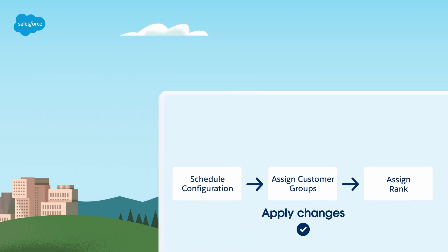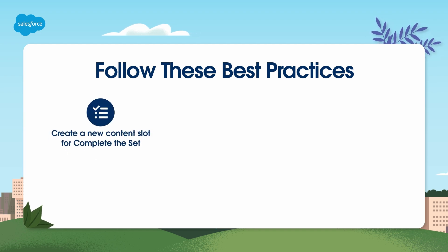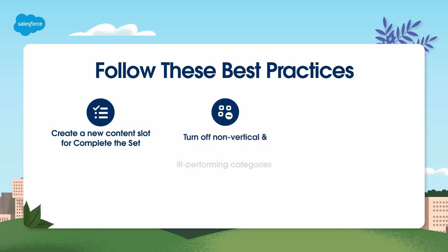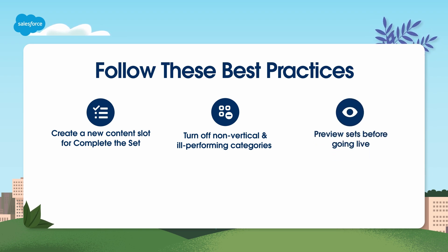For best practices when adopting Complete the Set: you must create a new content slot and identify an anchor product to create recommendations. Complete the Set can be turned off by category, and for categories not listed in the verticals, no sets should be recommended. In some cases the algorithm may make a mistake, causing sets for products in other categories. Preview sets before going live. Sets cannot be edited — if you don't like how a set looks, contact Salesforce Customer Support.